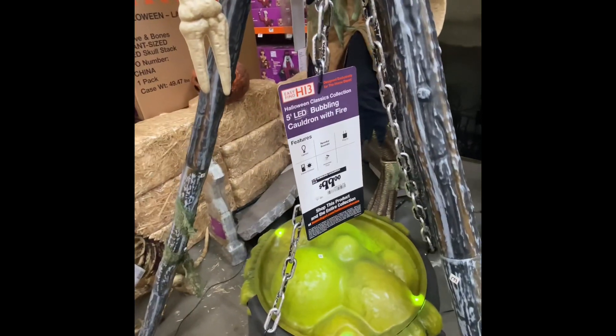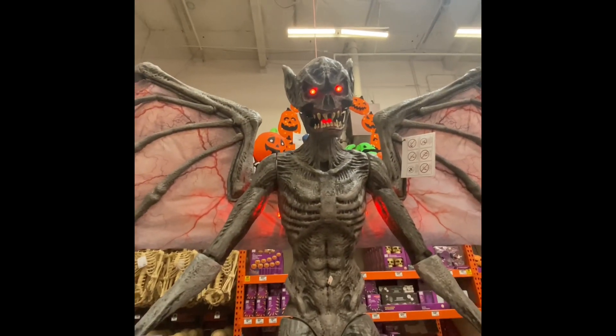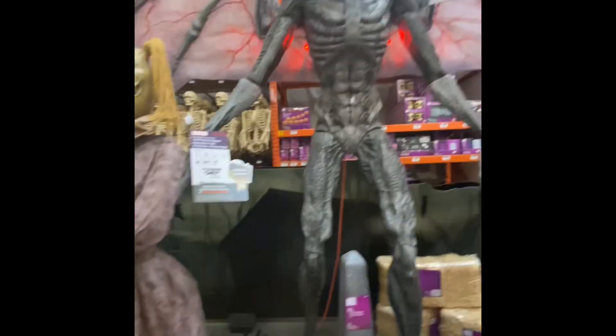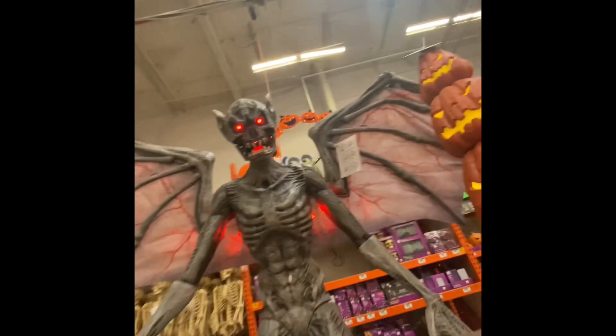Look at this, it's like this bubbling vulcan. Look at this guy. I don't know what the name of this one is, but I think it's cool.